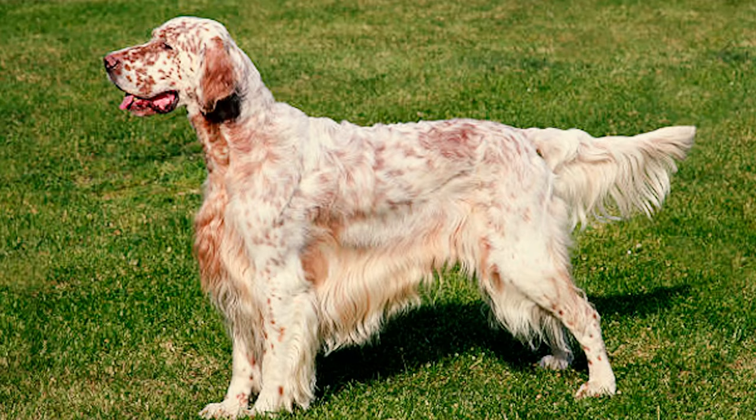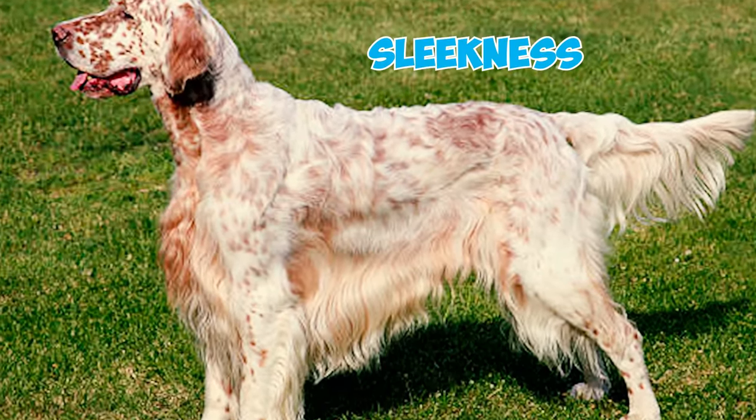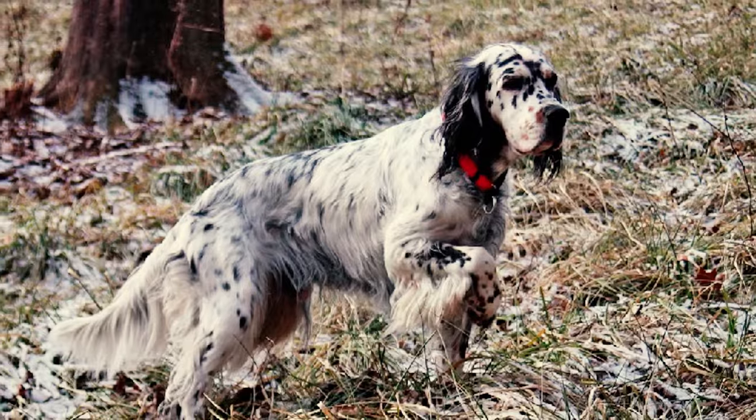Fact 7: The English Setter's neck is a long, graceful masterpiece, showcasing a blend of muscle and sleekness. It arches elegantly at the crest, and where it meets the head at the skull's base, it showcases a clean and polished look.